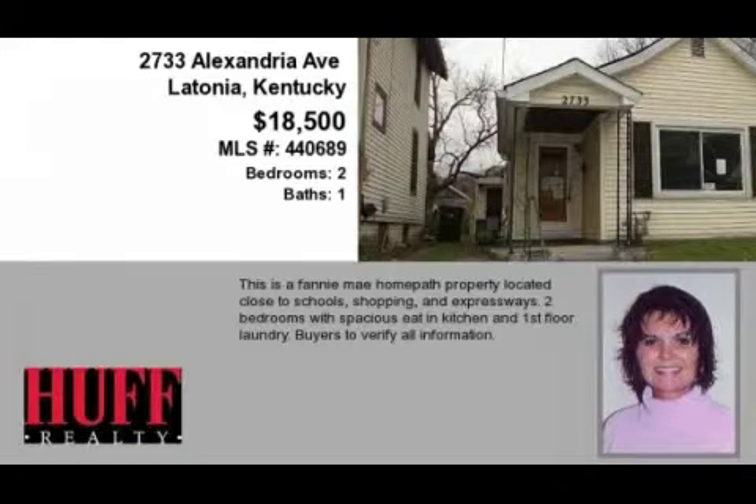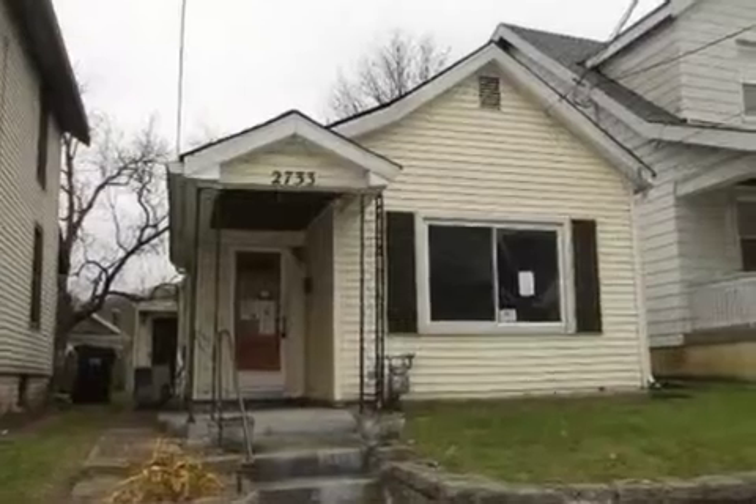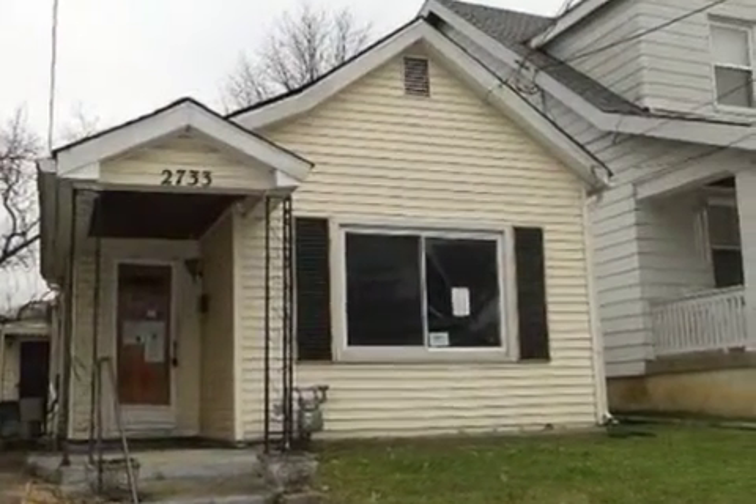This property is a two-bedroom, one full bath cottage. The list price has recently been reduced to $18,500.